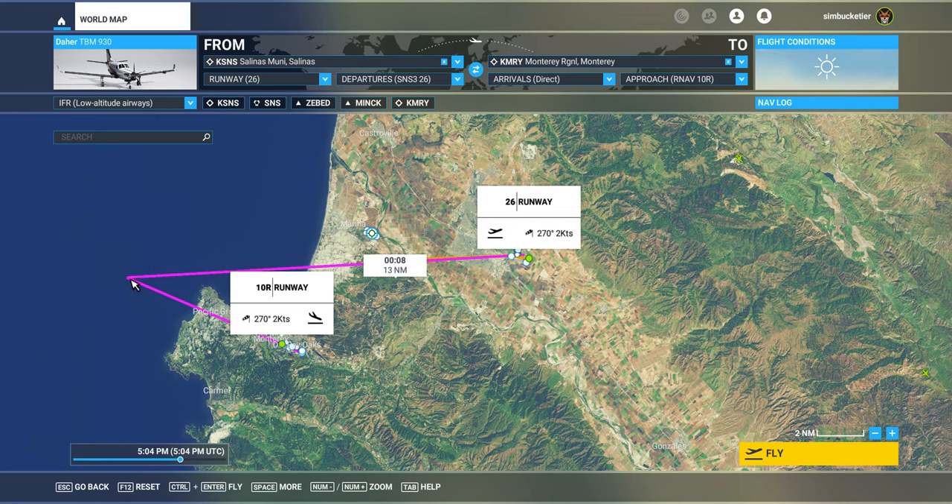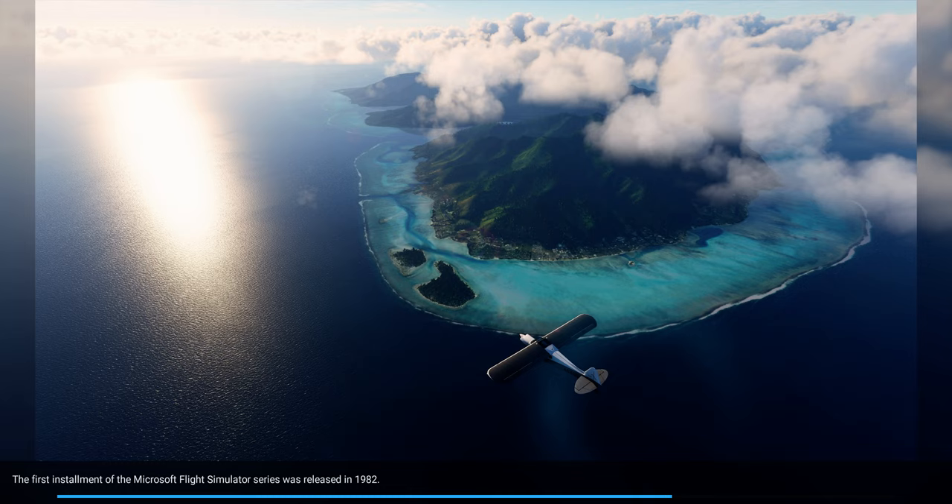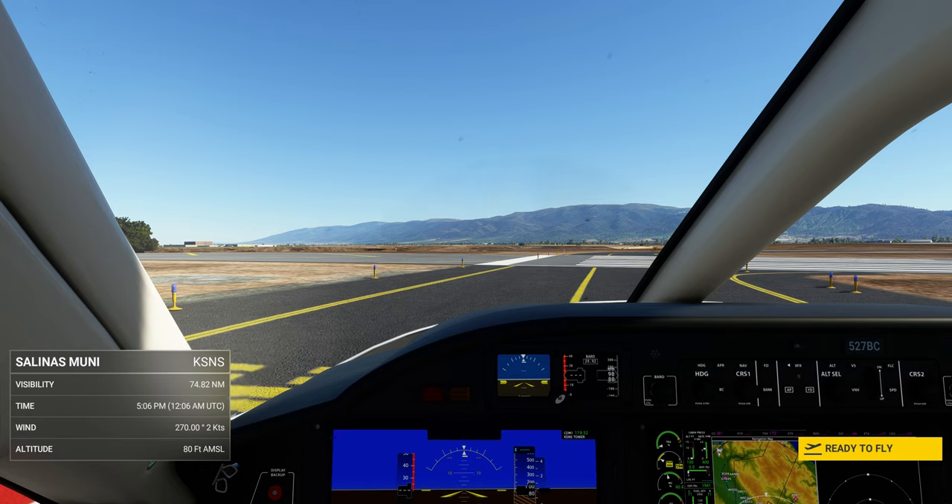Approach RNAV 10 — when I first saw this I said how the heck can you make a left turn like that and shoot the approach into Monterey? But anyway we'll see how that gets fixed. We click 'fly' and it has to boot up. The program is already booted up but this particular path has to take time to load out of memory — and I'm probably online so it's probably not in my machine, I'm just getting it. Salinas tower, five-two-seven Bravo Charlie at runway two-six, ready for departure IFR to Monterey.